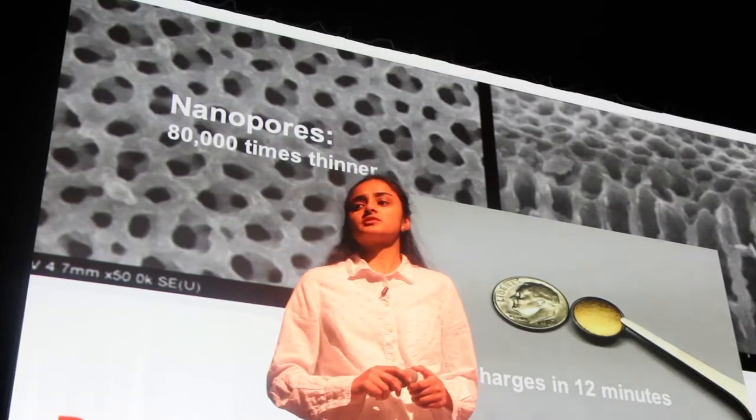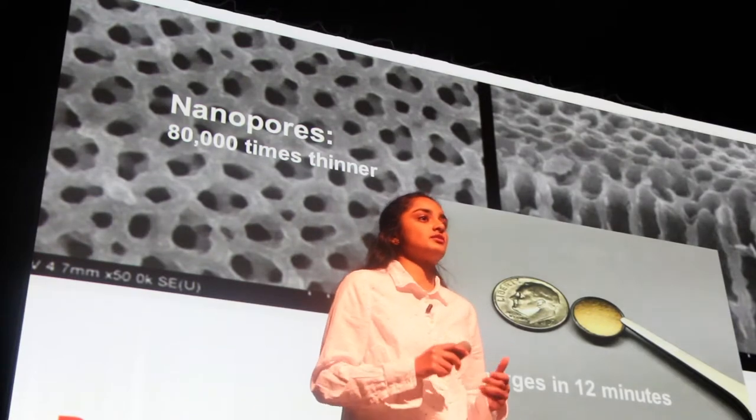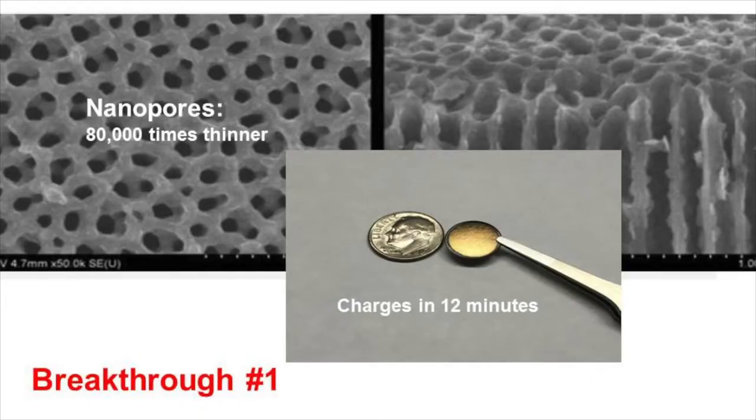Many experts care about this battery storage issue and they've taken steps towards addressing it, as these next couple of breakthroughs show. Our first breakthrough is a tiny battery that could revolutionize green energy. It charges in 12 minutes and it's made of billions of nanopores, each 80,000 times thinner than a human hair — quite thin, but very efficient.